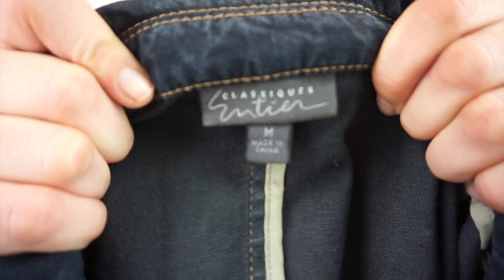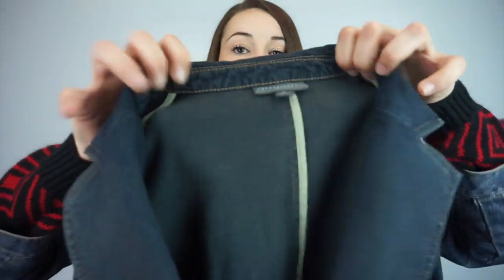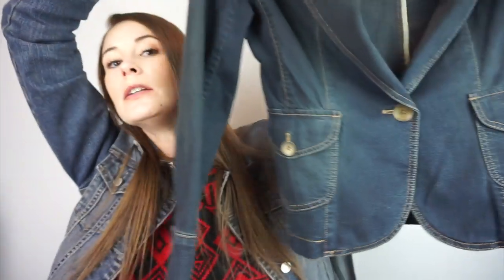This is a blazer by Classiques, size medium — it's like a jean jacket blazer. I like the style of it. I'm not going to keep it — it'll go for sale.